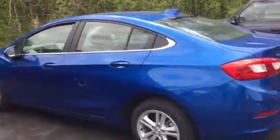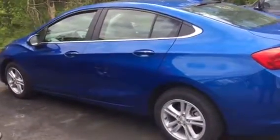Great little car — they did a complete redesign in 2016. They increased the horsepower, gave it better gas mileage, and it's roomier inside.